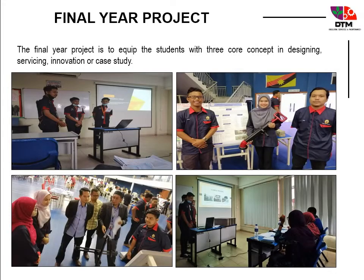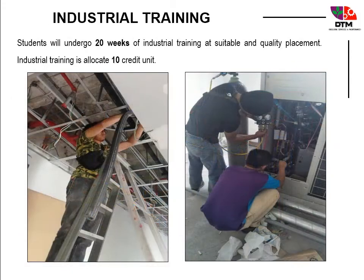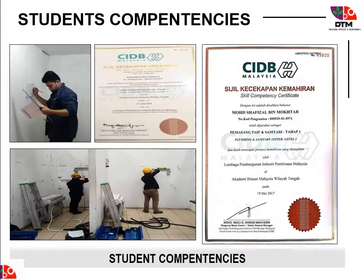Students are equipped with three core concepts in designing, servicing, and innovation or case study in the final year project. Students will undergo 20 weeks of industrial training. DTM students also receive a certificate of competencies from CIDB.